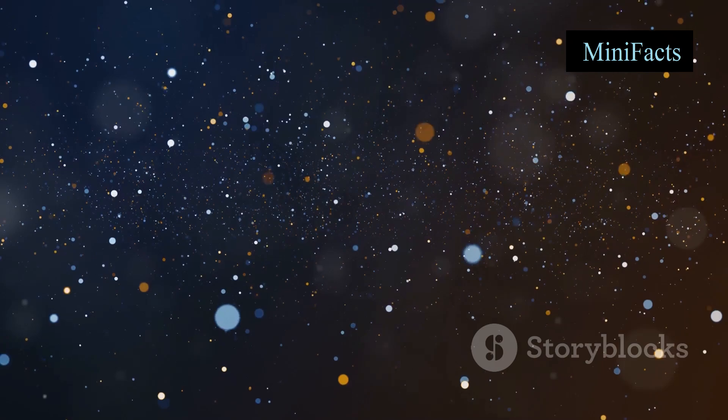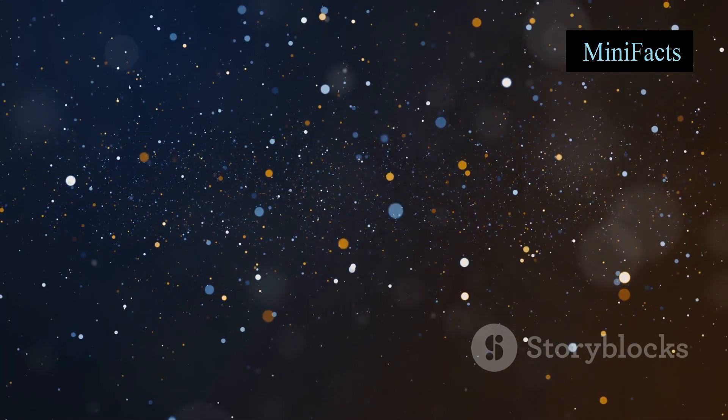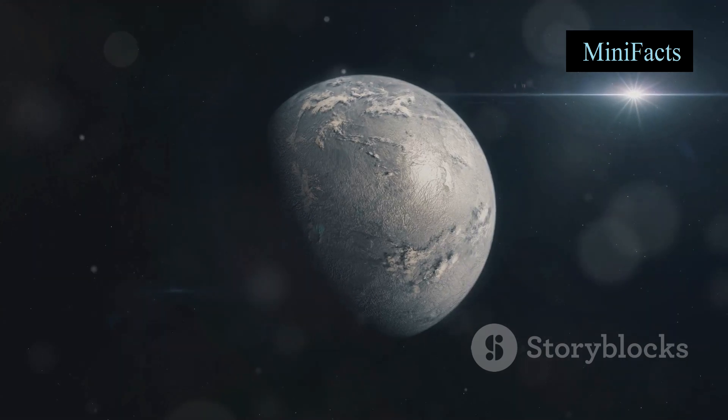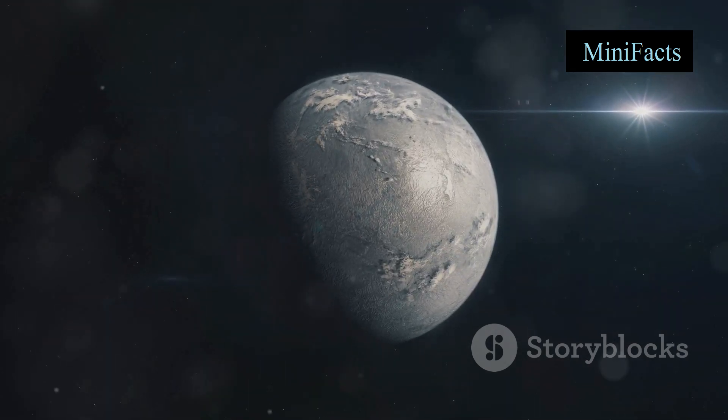So next time you gaze up at the night sky, remember that those twinkling stars might have their own planets. And who knows, maybe one day we'll discover a planet just like Earth.